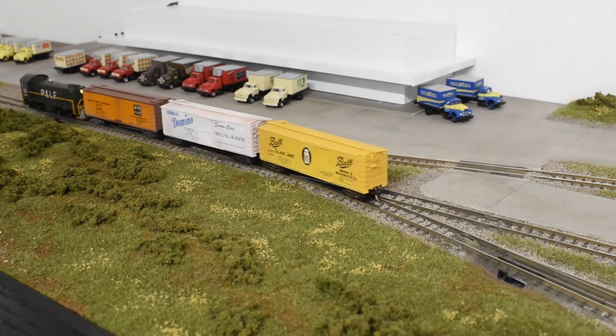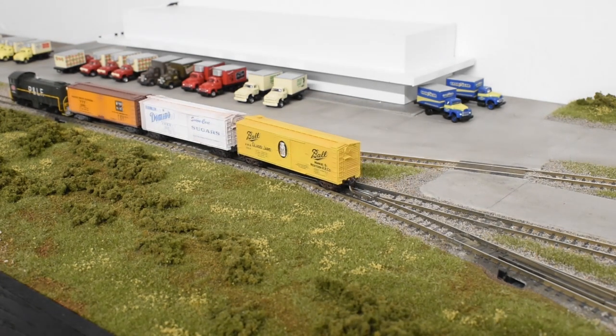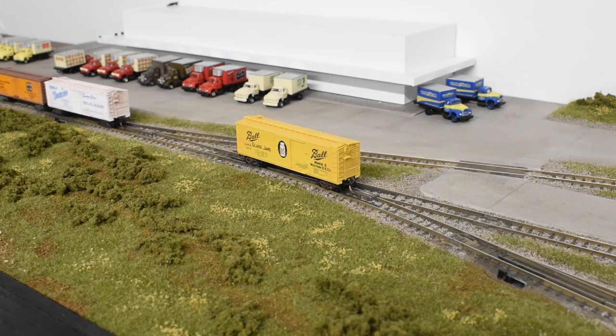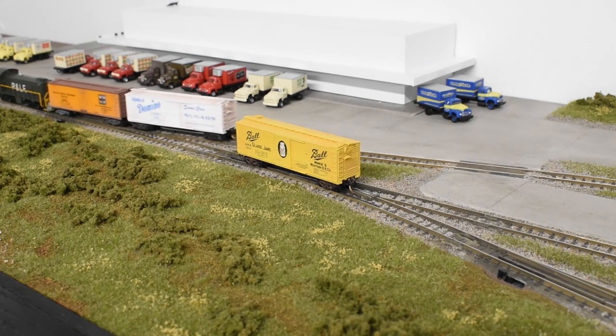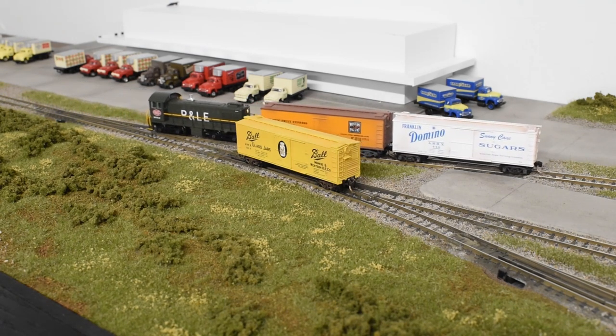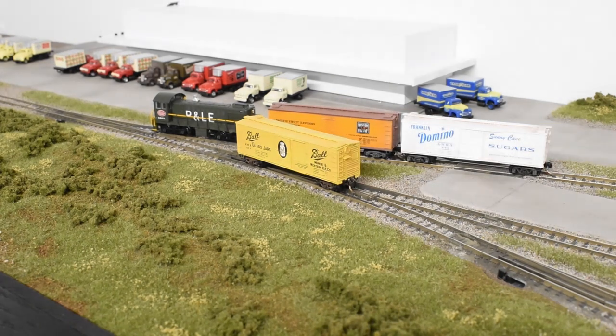Now we can spot the incoming cars on the warehouse track, remembering to spot the car with the glass jars where we found it. Since it was spotted near the front of the warehouse, we'll need to rearrange our train to make sure it ends up in the proper spot. Respecting the perks outlined in the tenant's lease agreement makes the terminal profitable, as it allows the tenants to save time and effort in their own operations, which in turn keeps them happy and reduces tenant turnover.